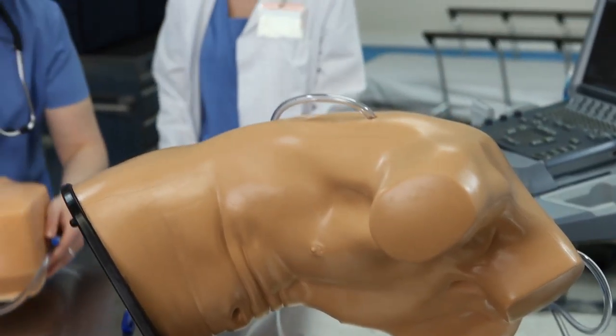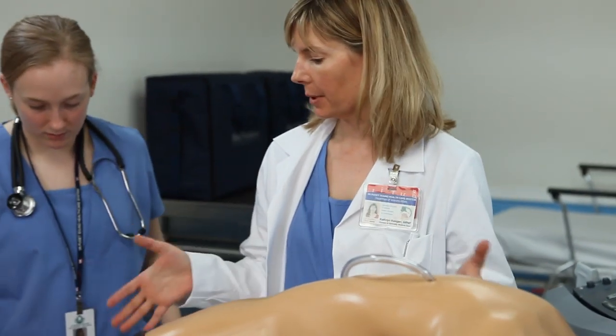If we didn't have these, I don't think the residents would be where they are today in their ultrasound skills. Just last week I had a second-year resident who had had three central lines in a row that just went poorly. We went up here and spent 20 minutes going over and over again doing the central line on the Blue Phantom, and the next day she ran into my office, gave me a big hug and said, 'I just got a central line — it went so well.'